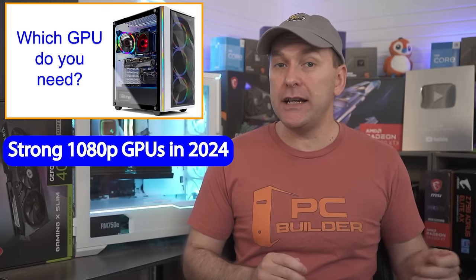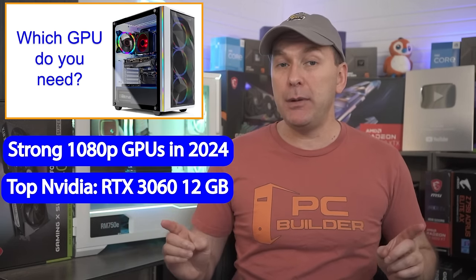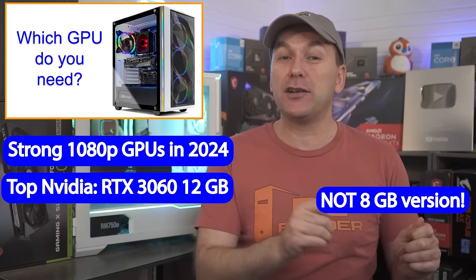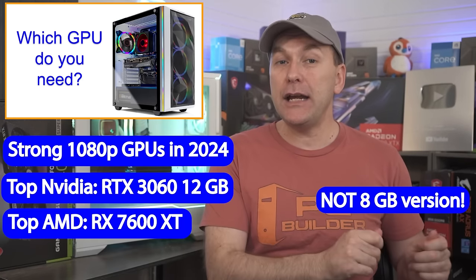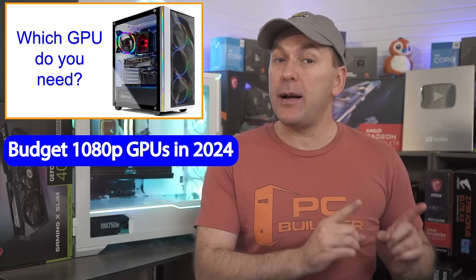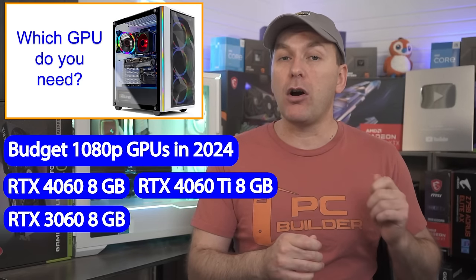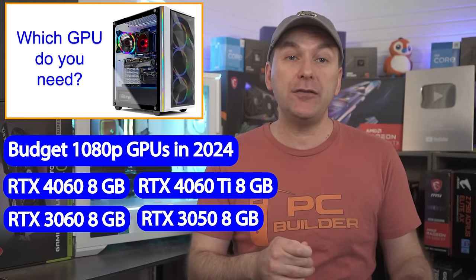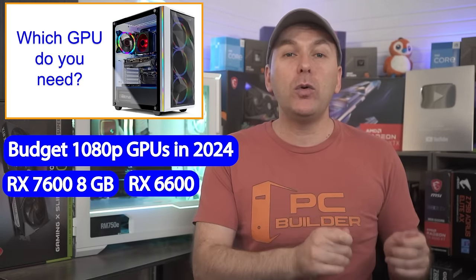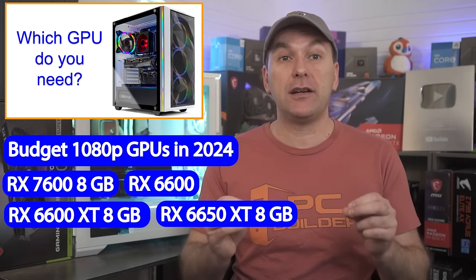For 1080p no-compromises gaming on the NVIDIA side, the RTX 3060 12GB has been my go-to recommendation for budget prebuilt gaming PCs. You can even run a lot of games at 1440p on this GPU, but be careful as there's an 8GB VRAM RTX 3060 which has a lot less power. On the AMD side, the RX 7600 XT 16GB is likely the one to look for. For budget 1080p gaming with only 8GB of VRAM, on the NVIDIA side we have the RTX 4060 8GB, RTX 4060 Ti 8GB, RTX 3060 8GB, and RTX 3050 8GB. AMD options include the RX 7600 8GB, about equal to the 4060, or the older RX 6600, 6600 XT, or 6650 XT 8GB GPUs, which are all much faster than the RTX 3050.